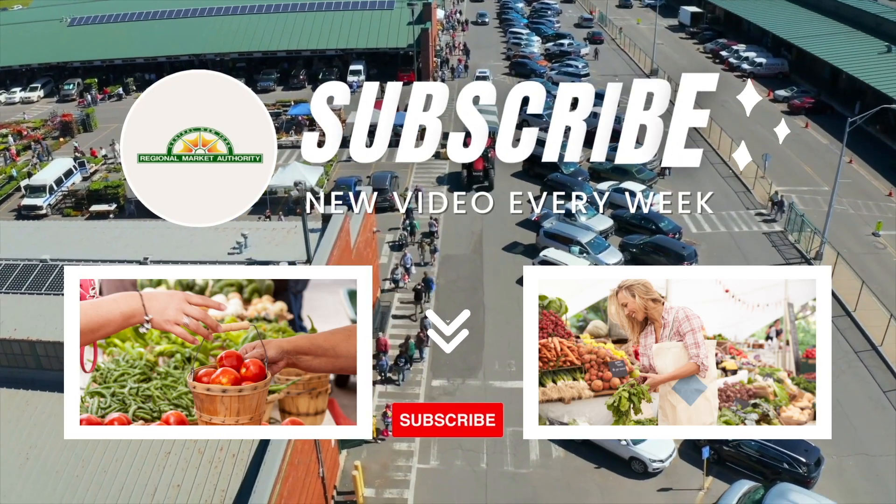I really hope you guys enjoyed today's video. If you did, again make sure you smash that like button below and subscribe for more similar content. As always, check out our website at cnyregionalmarket.com for all kinds of recipes, vendor features, and more, and follow us on Instagram, LinkedIn, Facebook, Pinterest, and of course here on YouTube. I hope you guys have a fantastic week and we will see you at the market. Bye-bye!